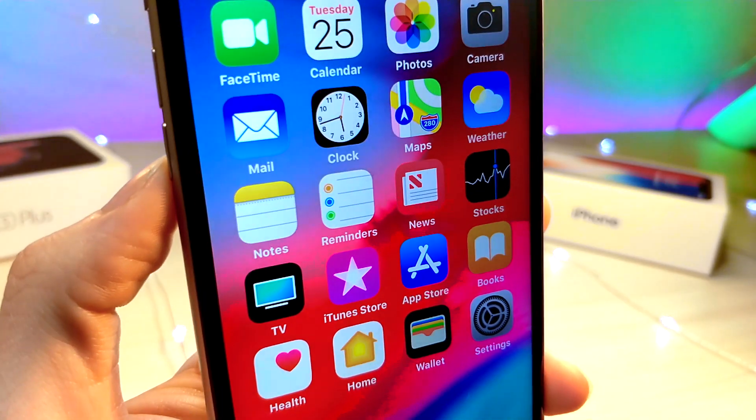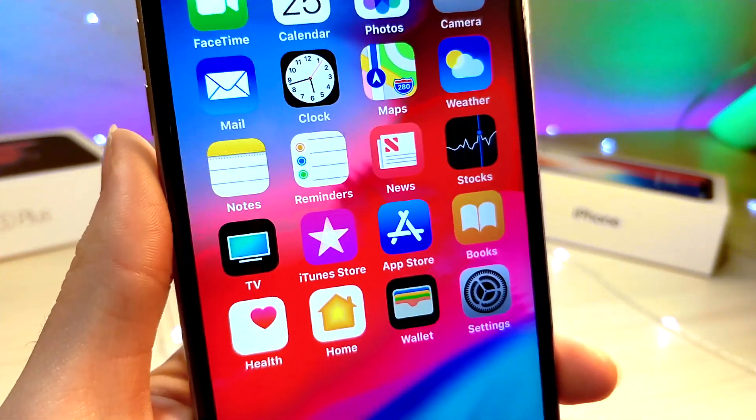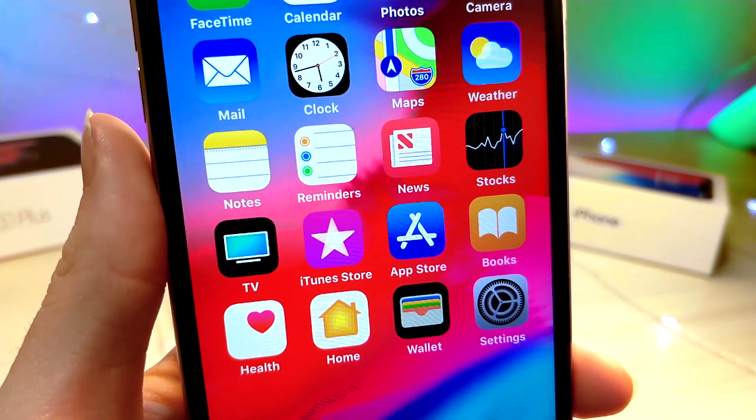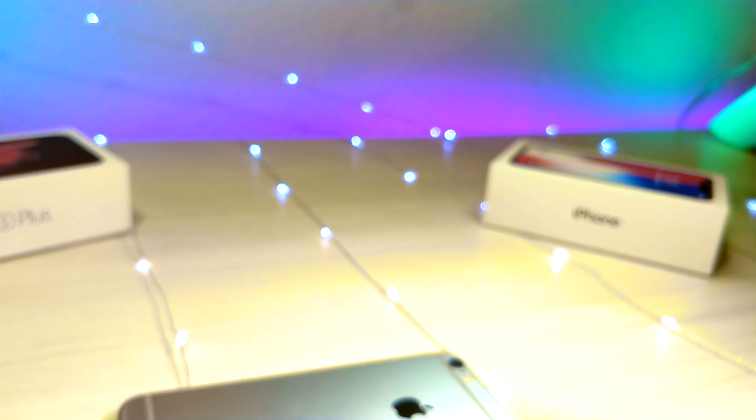I say this is going to end my YouTube career because I make a ton of Siri shortcut videos, and this basically stops the need for me to make more because it has every Siri shortcut combined. So hopefully I find some other cool ones.